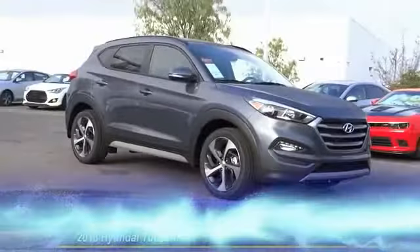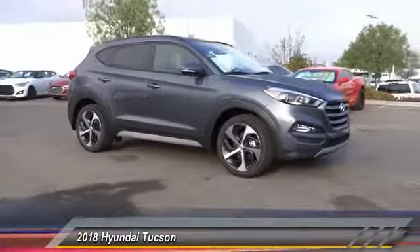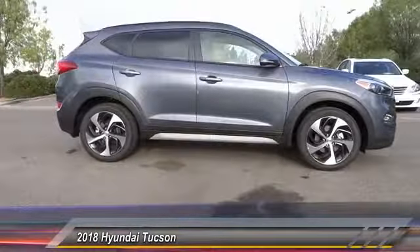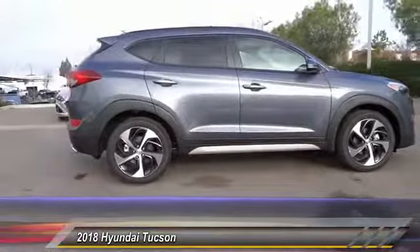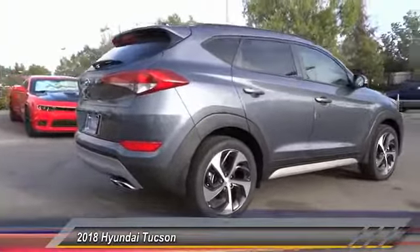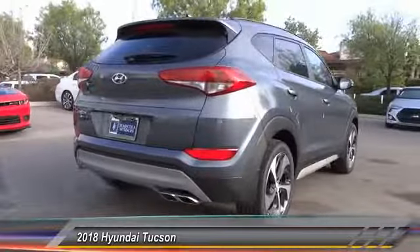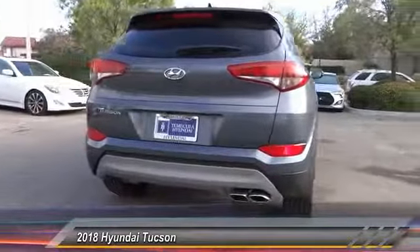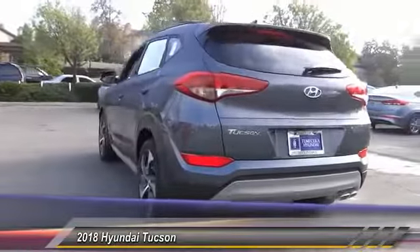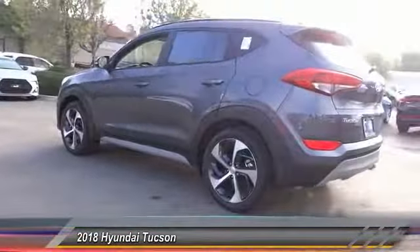The 2018 Hyundai Tucson — Hyundai's first CUV to be designed in Europe. The Tucson takes the boxy utility vehicle and transforms it with flowing curves, graceful lines, and style. It's the future of the crossover, priced below thirty thousand dollars, and this vehicle has less than 100 miles.